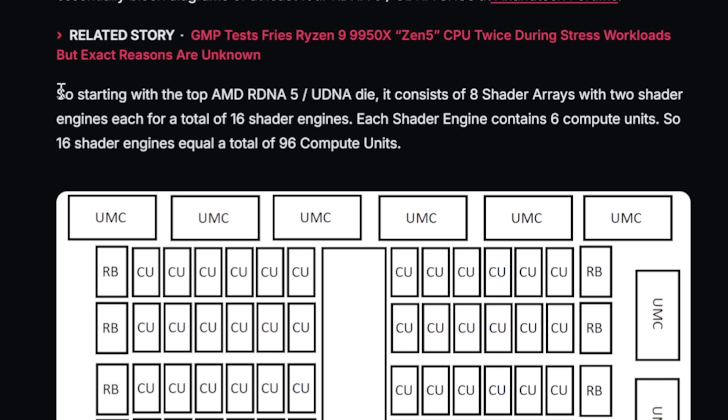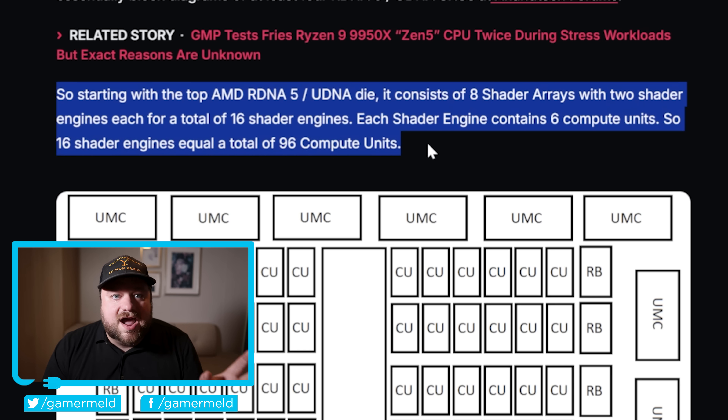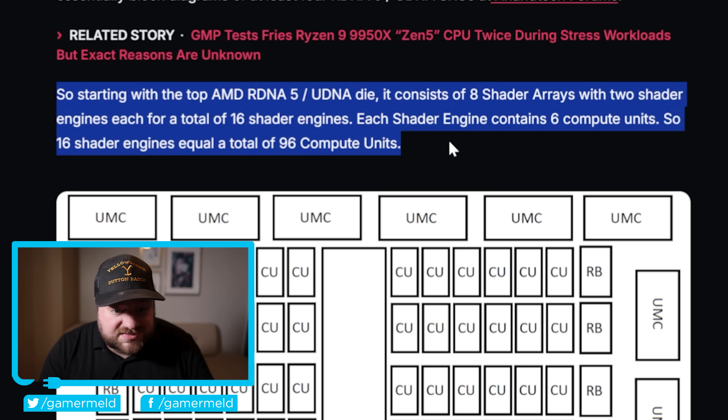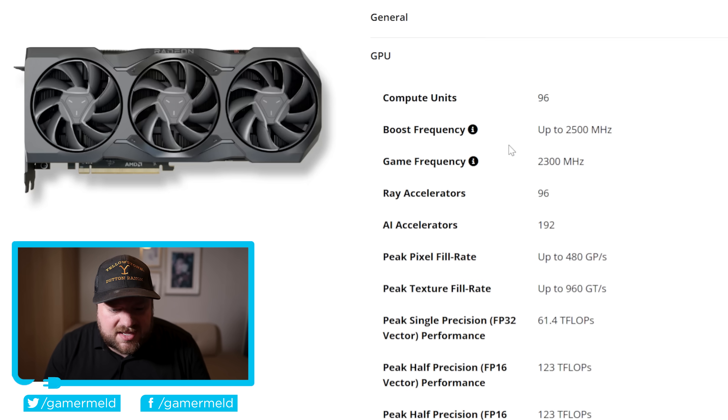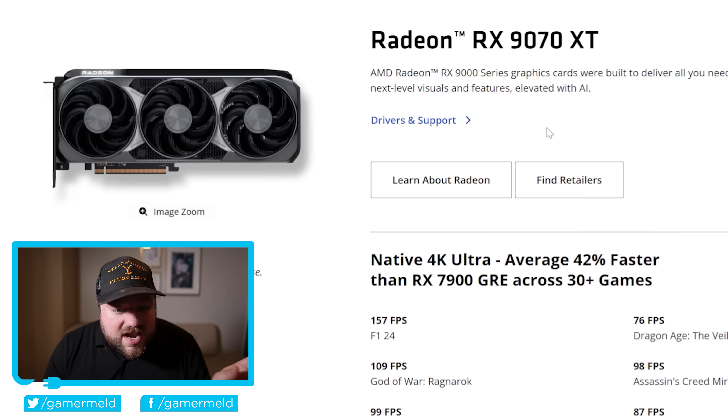Starting with the top-end RDNA 5 / UDNA die, it consists of 8 shader arrays with 2 shader engines each, for a total of 16 shader engines, and each shader engine contains 6 compute units — giving a total of 96 compute units. That may not sound like a lot compared to Morislaw's Dead's leak of 154, but keep in mind the 9070 XT only had 64 CUs yet was very competitive against the 7900 XTX, which had 96 CUs.